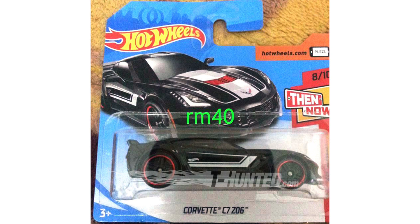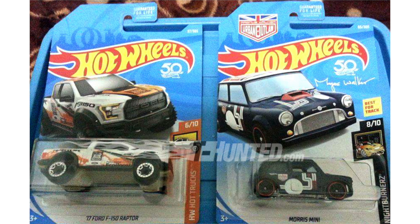This Corvette model is also part of the Then & Now series, so we can probably expect a classic Corvette Stingray. We also have the 2017 Ford F-150 Raptor in white with orange graphics, and of course we can't forget Magnus Walker's Urban Outlaw blue Morris Mini.